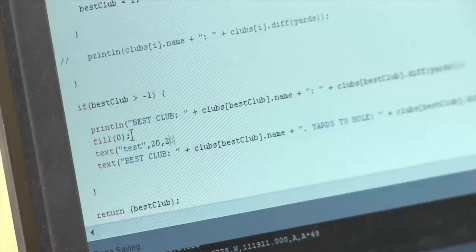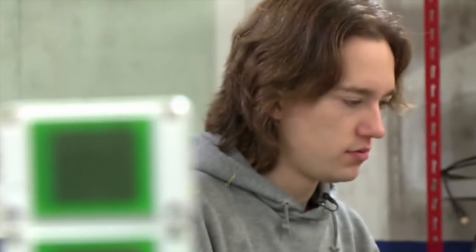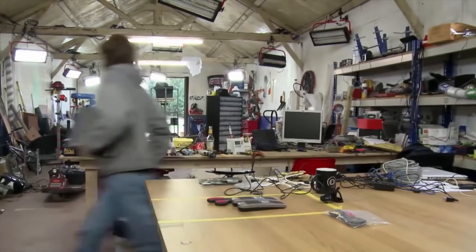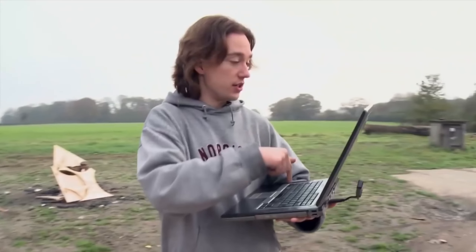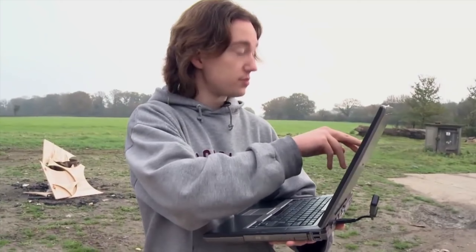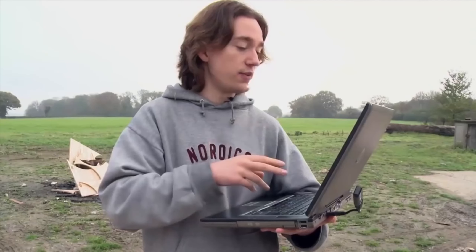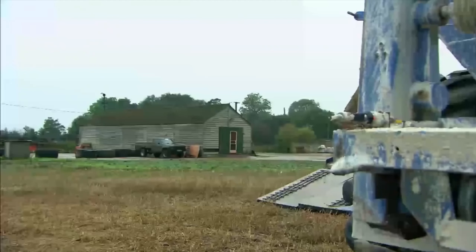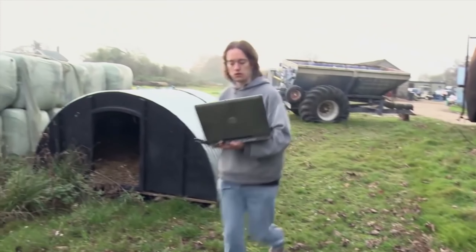Back inside, Tom gets on with teching up the buggy with a GPS system that will not only guide you around the course, but will tell you your distance from the hole and which club you should use. As far as it's concerned, the far side of the barn is the hole, so it says we're 22 yards away and it's recommending a sand wedge. As Tom walks further from the barn, his computer continually updates with new distance readings and suggestions for appropriate clubs.